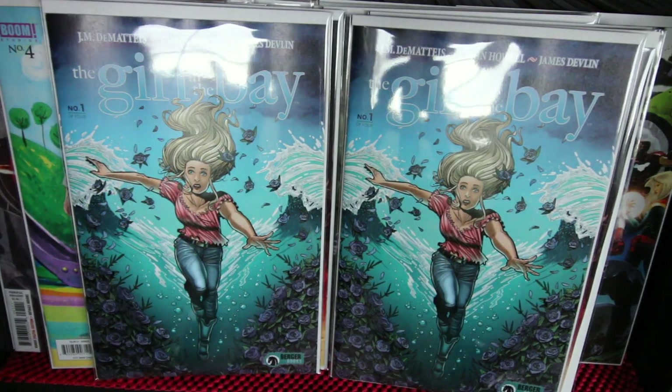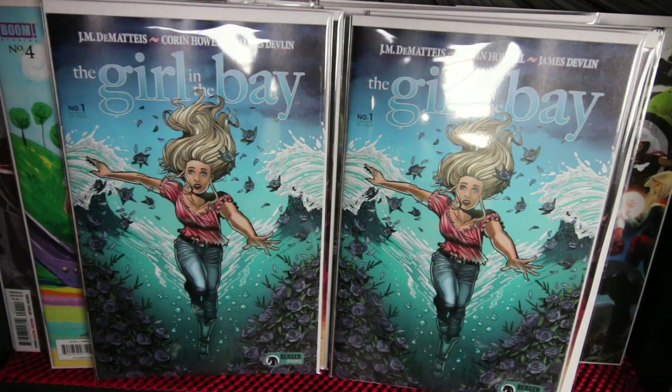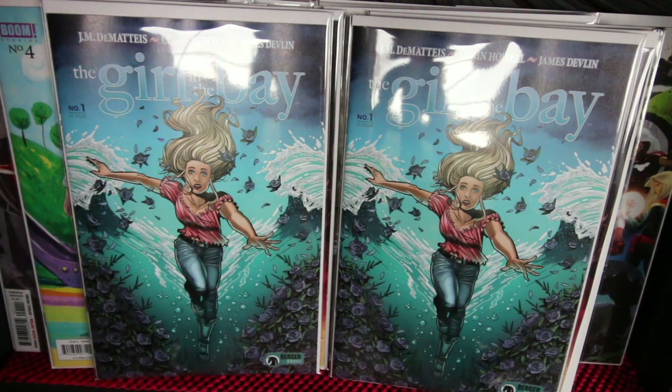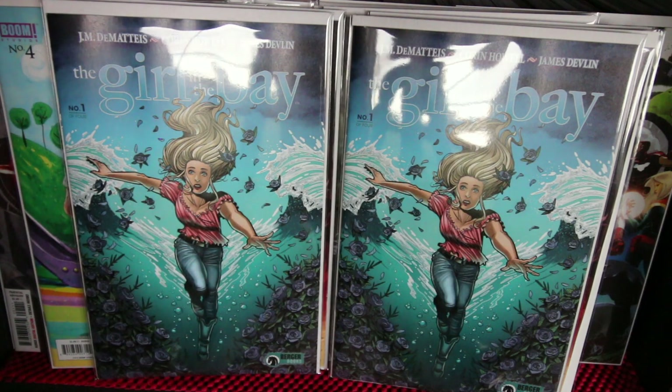The Girl in the Bay from Berger Comics — one of the best ones I've read so far. It's only a four-issue mini-series, but it reads like a script for a film. It's about a girl who got attacked, thought she died, and then 50 years later she came back to find someone else living her life. Amazing story, check it out. Those are my books for this week — subscribe to Ill Philly TV, I'm gonna do more content. This is Asiatic, signing out. Peace.